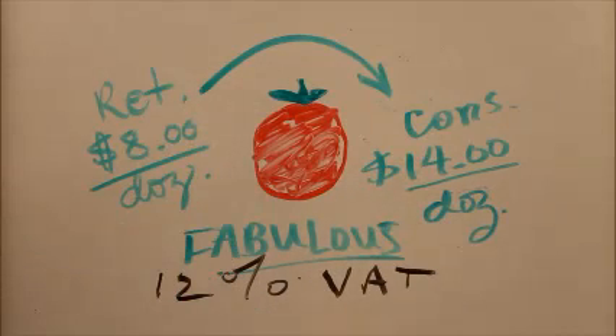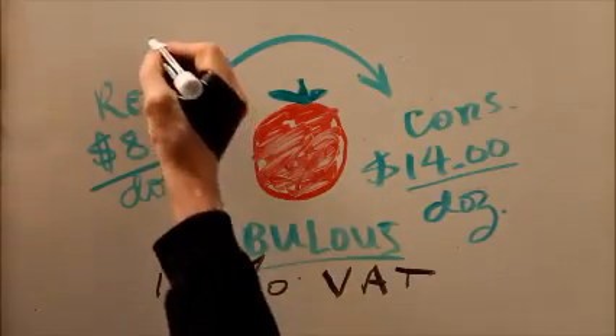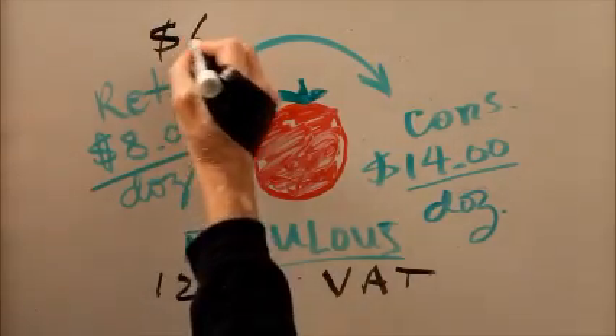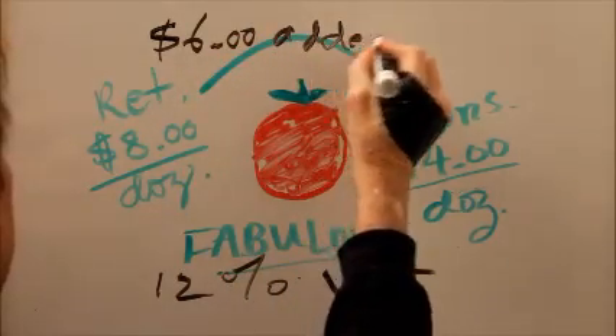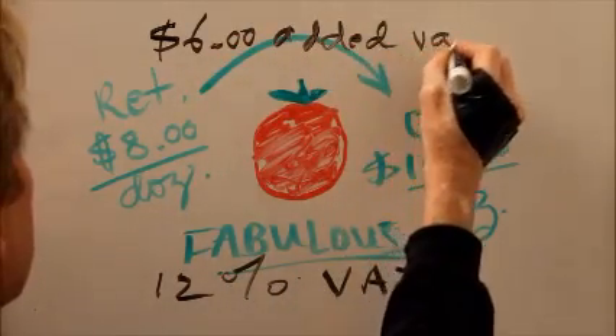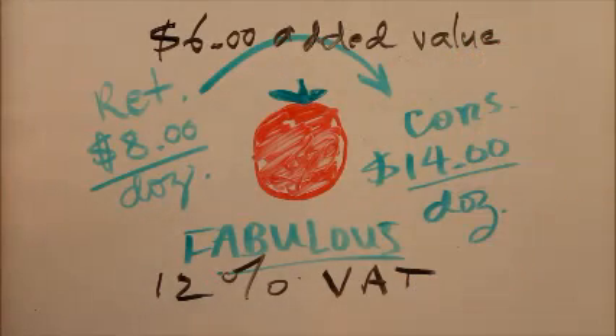$14 minus $8 is $6. That's the value-added. So what you get, in effect, is $6 of added value.